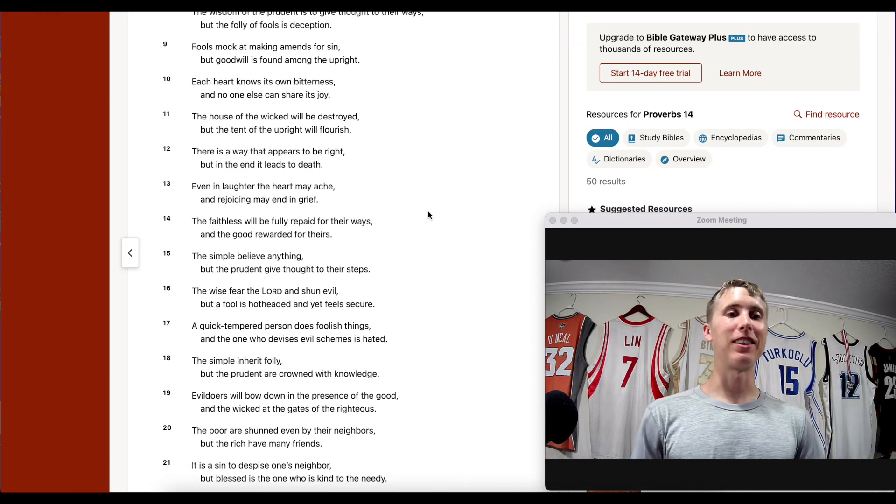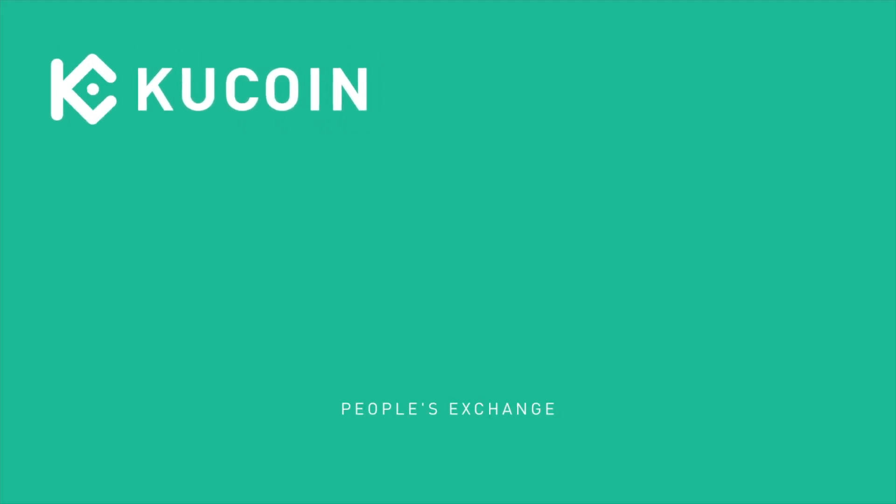Hit you with that wisdom one-liner — Proverbs chapter 14, verse 18: 'The simple inherit folly, but the prudent are crowned with knowledge.' Be thoughtful in what you do. If you'd like to get started trading this coin, there's a link in the description for 20% off trading fees.